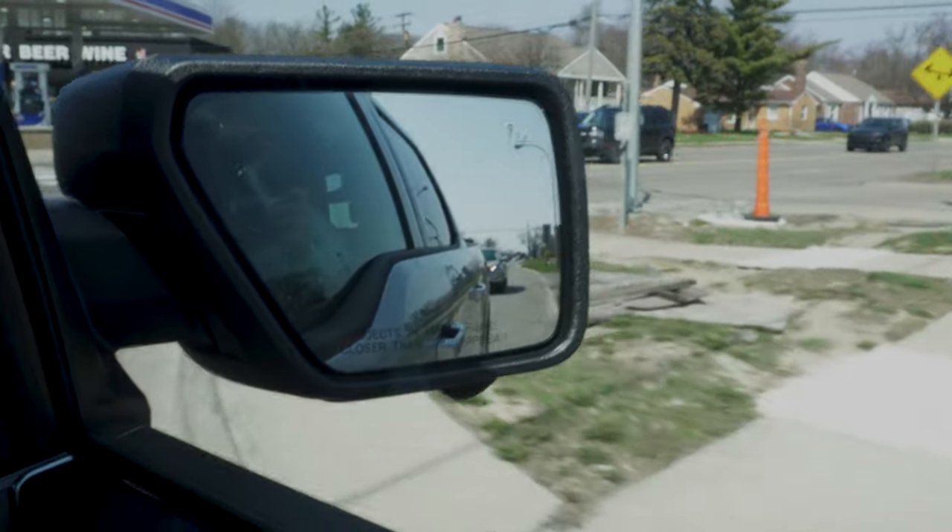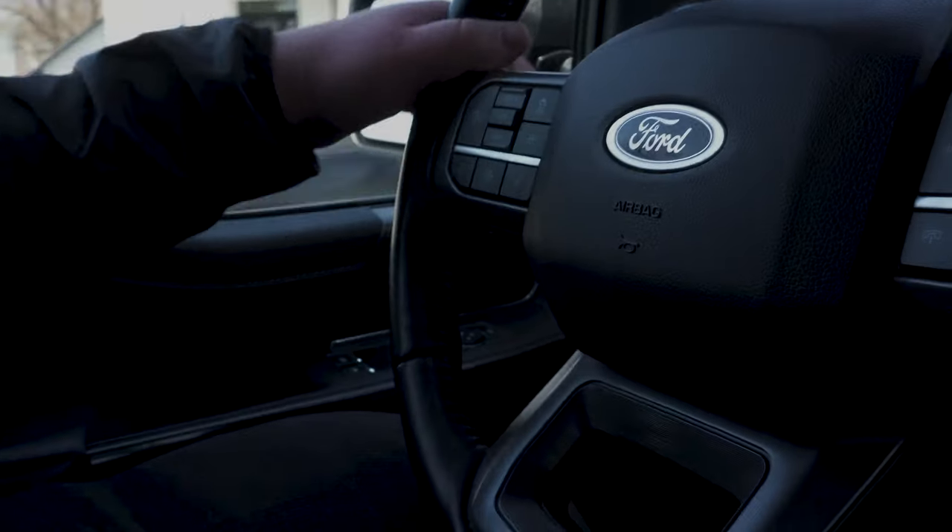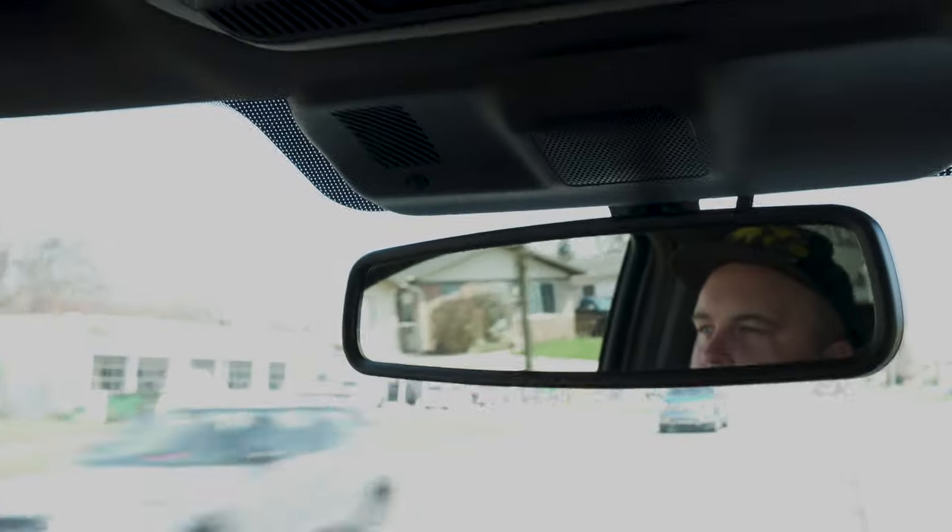We were at the one RV dealer in the country that had a Scout there for us to look at, so we looked at it and we're like, let's get one. Plus, we have this perfectly usable F-150. And even though we're not leaving for like another month, we're getting married right before this, so our weekends up to the point we get the camper are completely packed with wedding stuff.